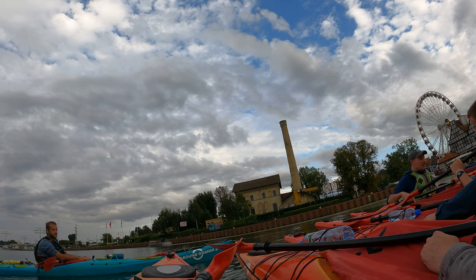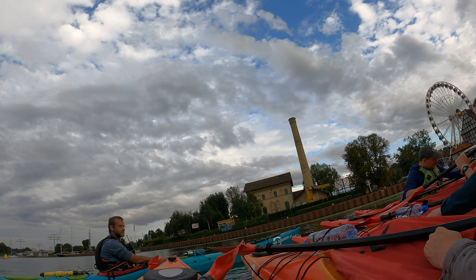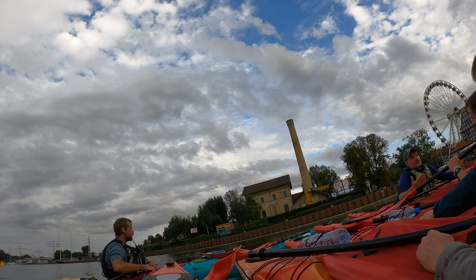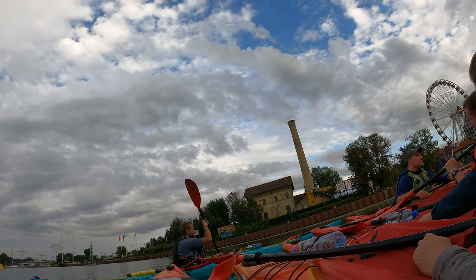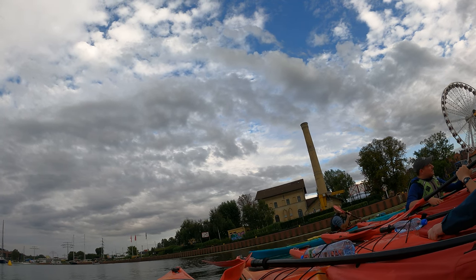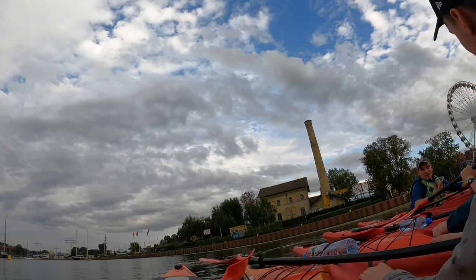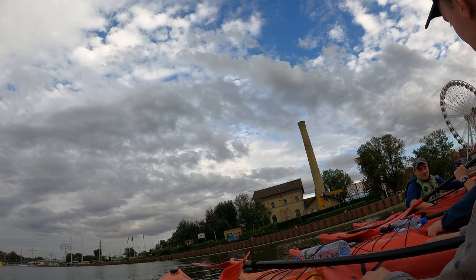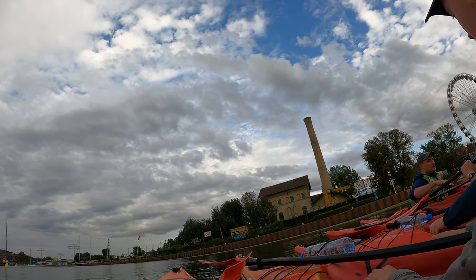Another building I want to tell you about is the one with the chimney. This building is a pumping station for the sewer system of Gdańsk and half of Sopot's sewer system. Don't forget — this part of Poland is called Tri-City: Gdańsk, Sopot, and Gdynia. When you move around, you don't really see that you change city — it's all connected. Sometimes the smell here is pretty bad, especially on the other side. But the smell comes from the pumping station, not from the water. The water is clean enough to swim in and touch — you just can't drink it.